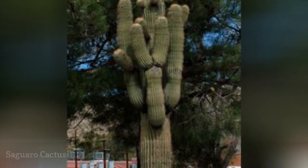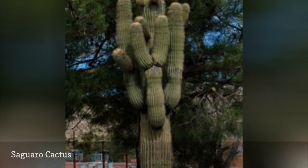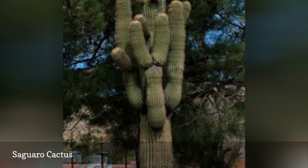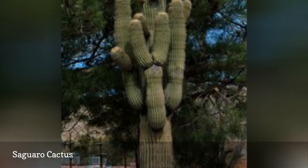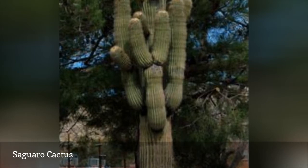An imposing plant, the saguaro cactus, Carnegiea gigantea, is an enduring symbol of Route 66 and the American West. It is native to the Sonoran Desert of Arizona and California. This cactus may be too large for most yards, but with sufficient space, this giant is an impressive addition.